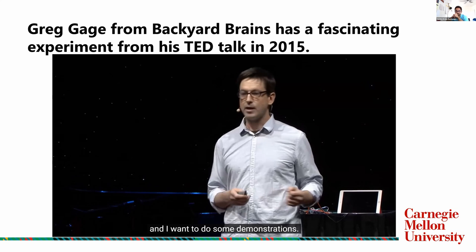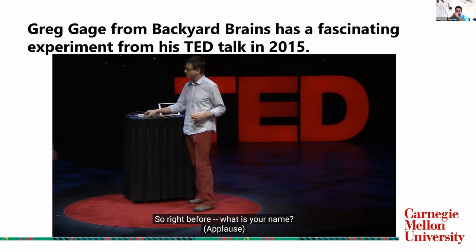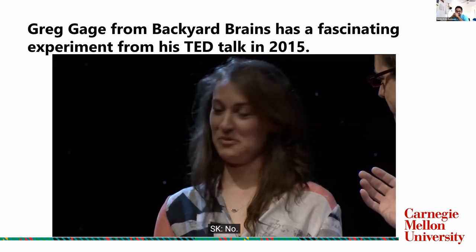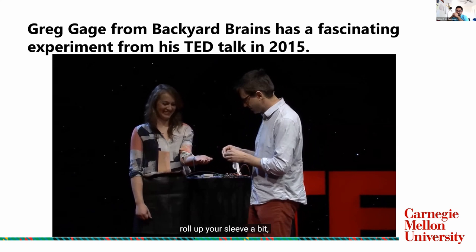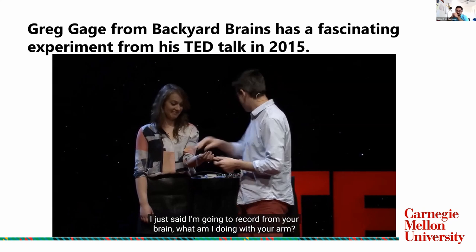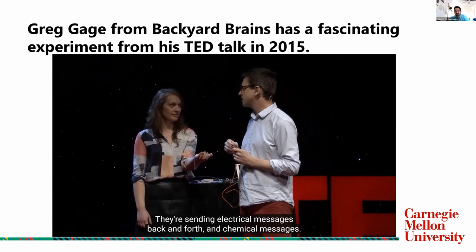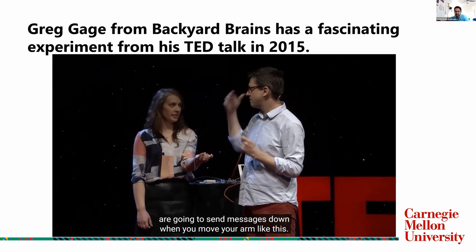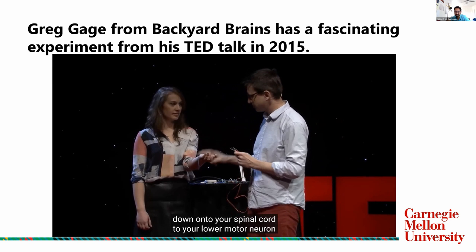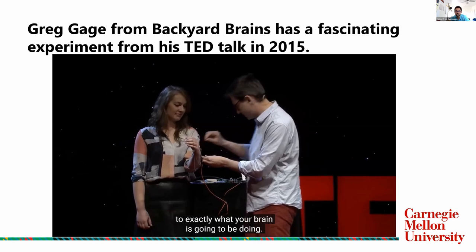I brought some here tonight and I want to do some demonstrations. I need a volunteer. I'm going to record from your brain. I need you to stick out your arm for science. I'm putting electrodes on your arm — you're probably wondering, I just said I'm going to record from your brain, what am I doing with your arm? Well, you have about 80 billion neurons inside your brain right now, sending electrical and chemical messages. Some of your neurons in your motor cortex will send messages down when you move your arm, going down across your corpus callosum, down onto your spinal cord, your lower motor neuron, out to your muscles — and that is electrical discharge that will be picked up by these electrodes.